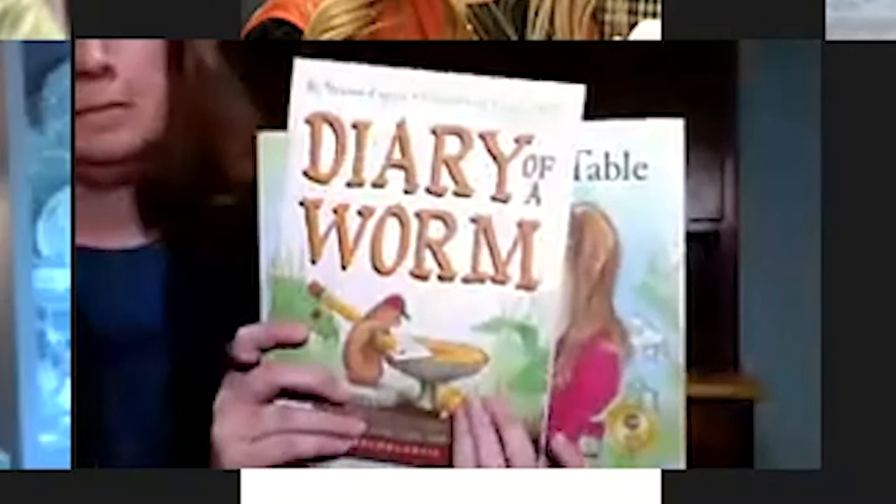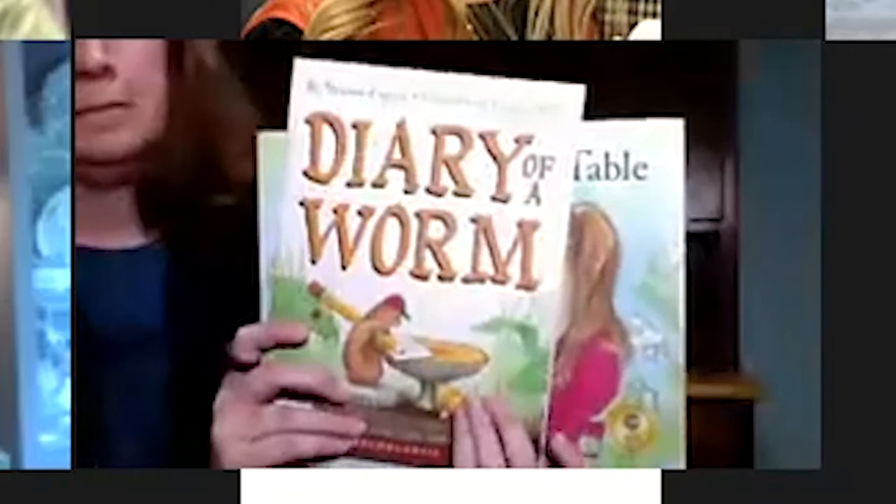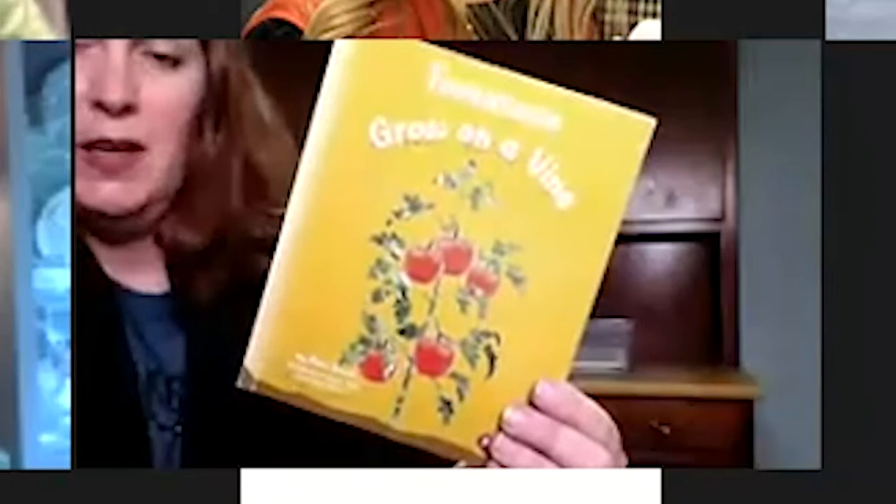Diary of a Worm — this is fiction. Growing Vegetable Soup by Lois Ehlert, I Am a Seed, The Tiny Seed by Eric Carle — so these are just examples. I know you all have all kinds of different books about seeds and plants, there's a whole unit on it from last year. Tomatoes grow on a vine — I've already mentioned tomatoes are the state fruit of Tennessee. This is a non-fiction text book.